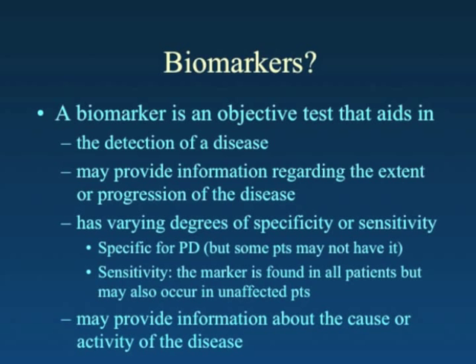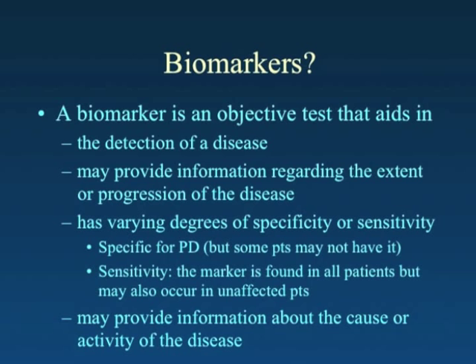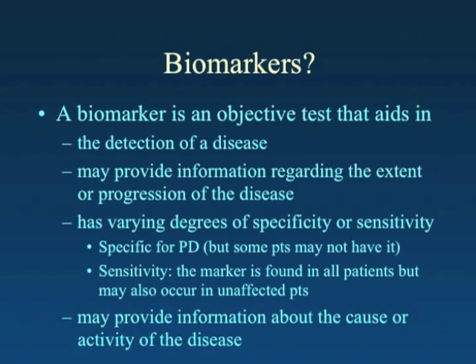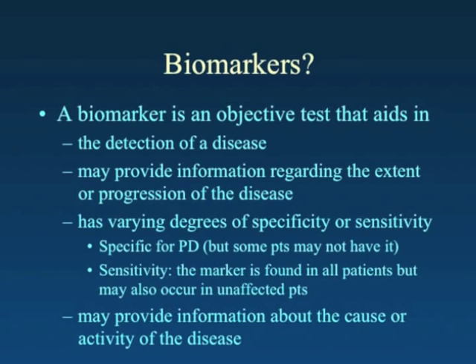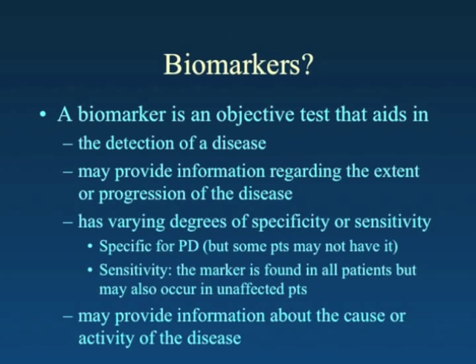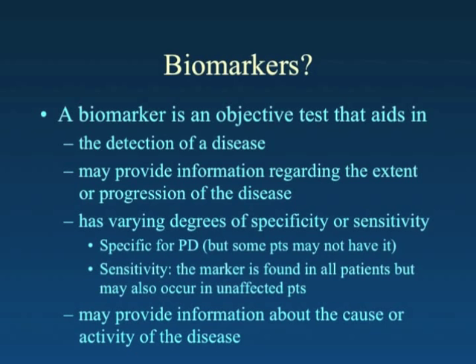On to biomarkers. A biomarker is an objective test that aids in the detection of a disease and may provide information regarding its extent or progression as well. Any test in medicine has limitations. Some tests can be very specific — everyone with a positive result has that disease — but might miss people who are early in the disease. Other tests may be very sensitive, finding every person who has that disease, but may also find people with unrelated conditions. We want a biomarker with both high specificity and sensitivity.